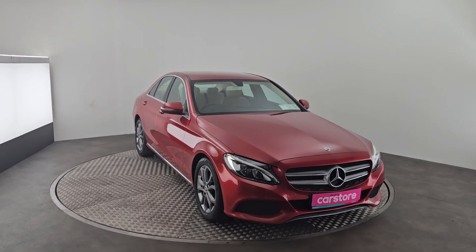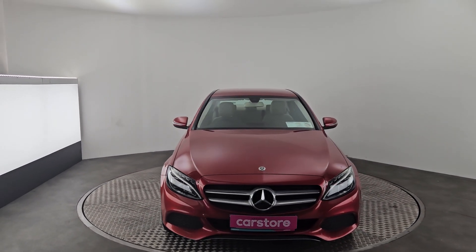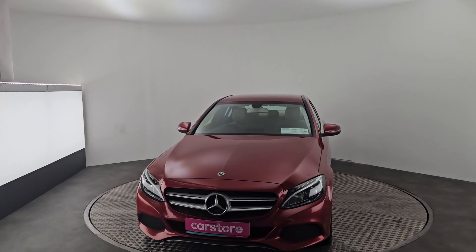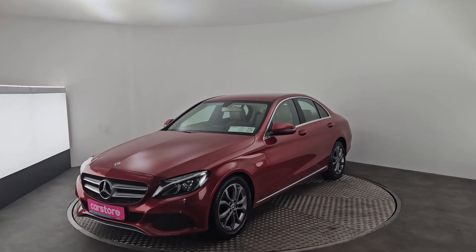Hello, it's Evan here from Ciara's Carcer in Cork. Today we have a beautiful 2018 Mercedes C180D estate car, finished in a lovely red with 17 inch alloys and a reversing camera.